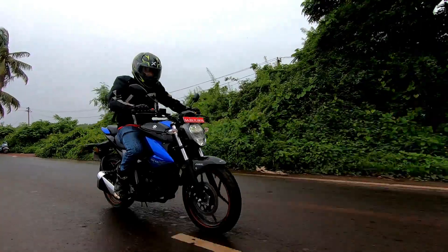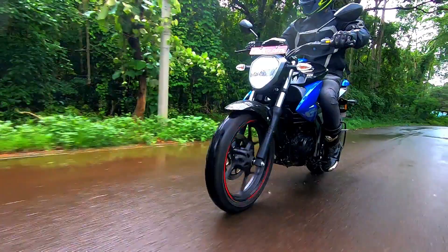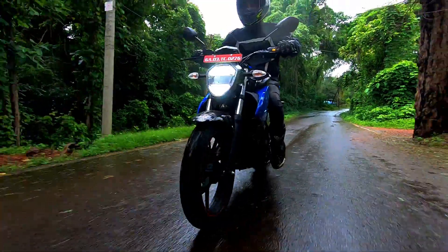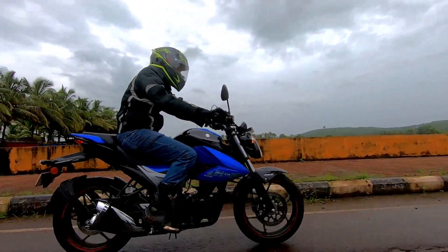Love it or hate it, there's no getting around the fact that this is one of the best 150cc motorcycles in the Indian market today. Until next time, bye bye.